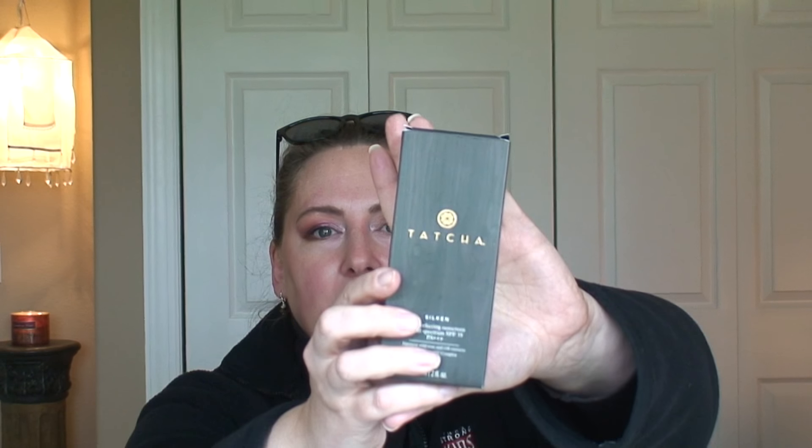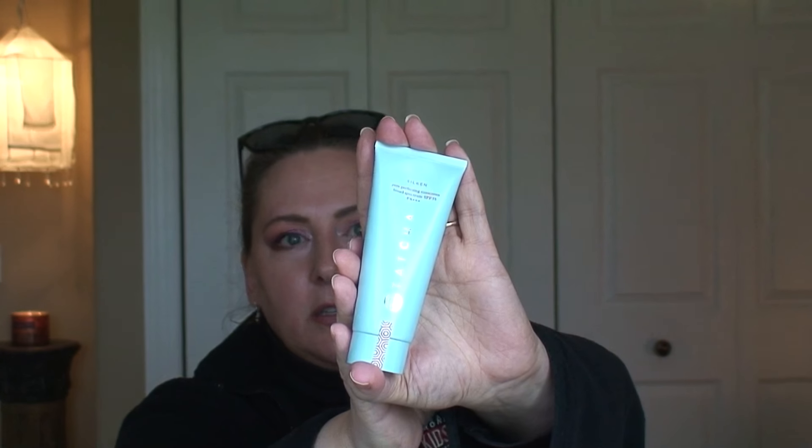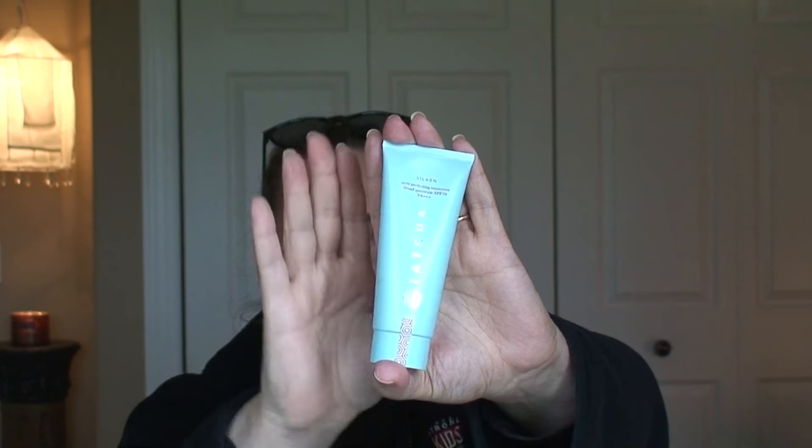I do have the Tatcha Silken Pore Refining Sunscreen Broad Spectrum SPF 35 PA+++. I've been wanting to get this sunscreen for a while, but it was always sold out, and I finally got my hands on it. So many people had told me it was a really beautiful sunscreen. I'm really excited to try this out. It's a little smaller than I thought it would be, but here it is — just a little smaller than the palm of my hand.